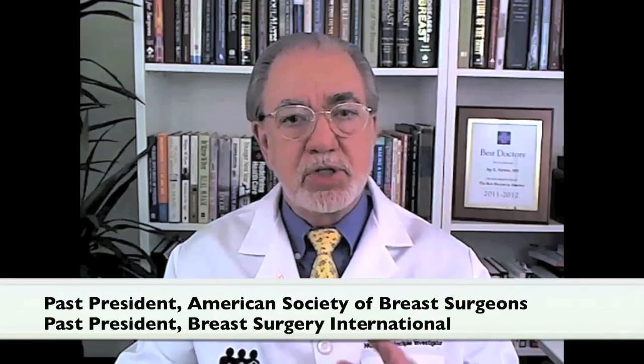The Oncotype DX test has provided us with a recurrence score that gives us a lot of information about what to do with patients. There is a gray zone with the Oncotype DX recurrence score — a recurrence score between 18 and 30 called the intermediate range. The Oncotype DX score is a continuum of the aggressiveness or the biology of a cancer, from a very low recurrence score under 18 to a more aggressive score at 31 or higher.